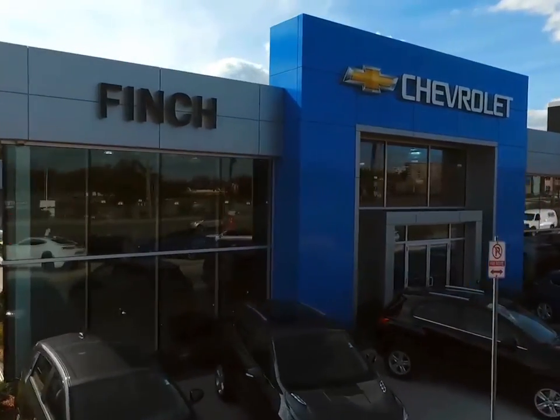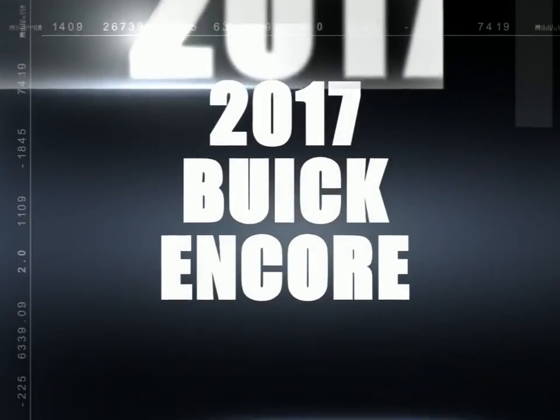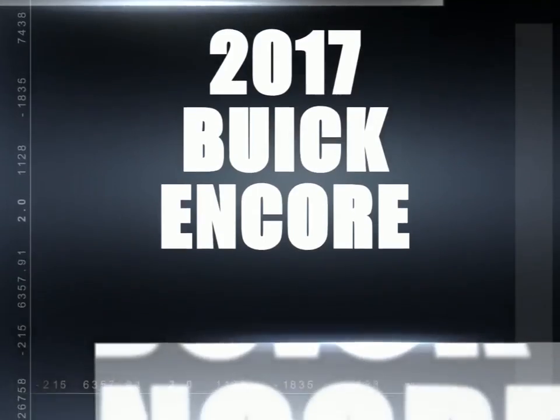Welcome to Finch Chevrolet. Today we're looking at a 2017 Buick Encore.